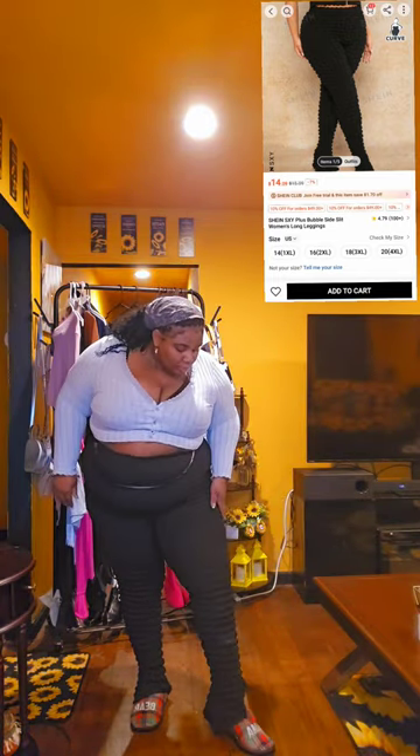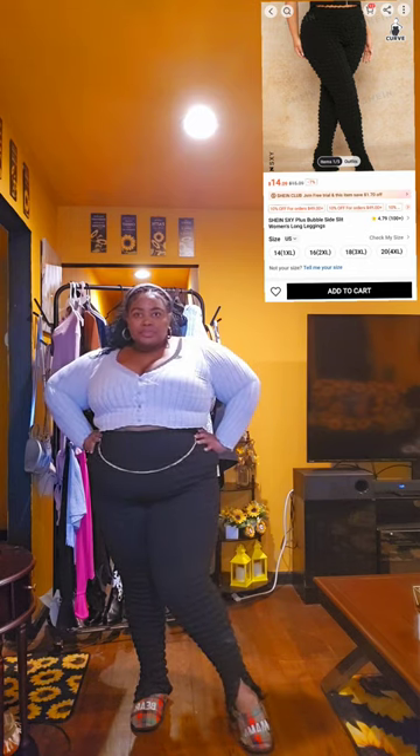This shirt is a 2X — maybe if I sized up it would have looked a little better, but it's literally a super crop top. I don't like all of this, but it's still cute. And then we have these pants — I love how they are on the bottom, super cute little bell bottom look.